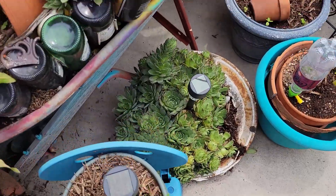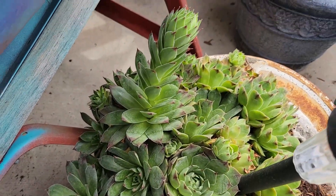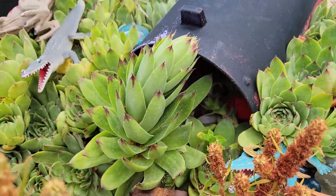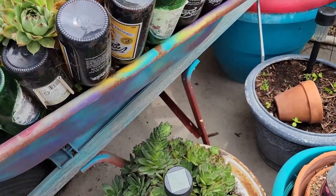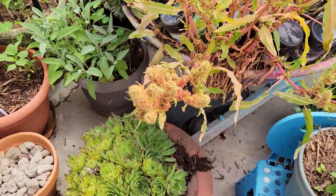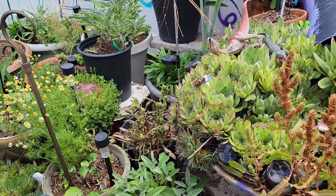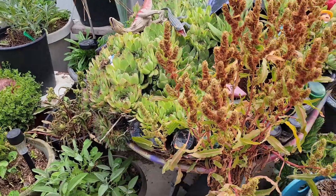Another fun one — I love to show you guys when our hen and chicks start blooming. There comes a bloom shooting up. I love them because they are so alien-looking, it's just fantastic. Give it a couple weeks and it'll get all the way up and then it'll flower — it will seriously look like an H.R. Giger kind of a deal. It'll be fabulous.